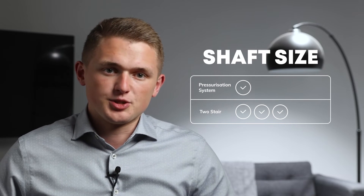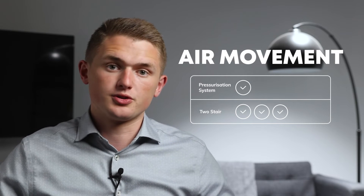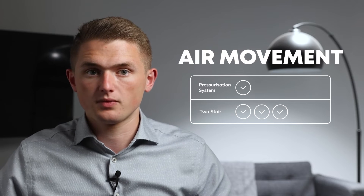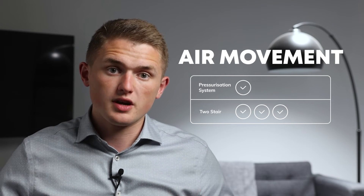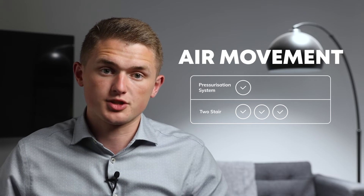In most high-rise residential buildings, the mechanical smoke ventilation system is used to keep the air moving in the corridor to avoid hot and unpleasant smelling air stagnating. Without going into too much detail, it's very difficult to achieve the same thing with a standard pressurisation system.